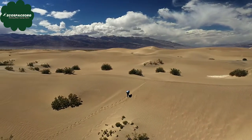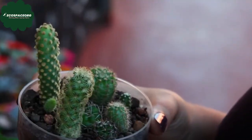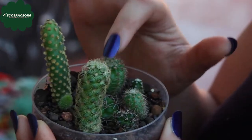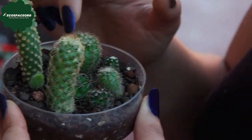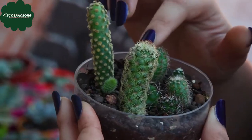Cacti bloom with beautiful flowers of various colors, and these flowers often only last for a short time, but they are stunning when they are in full bloom. The flowers come from special parts of the cactus called areoles, and they can appear in bright reds, yellows, pinks, and other vibrant colors.